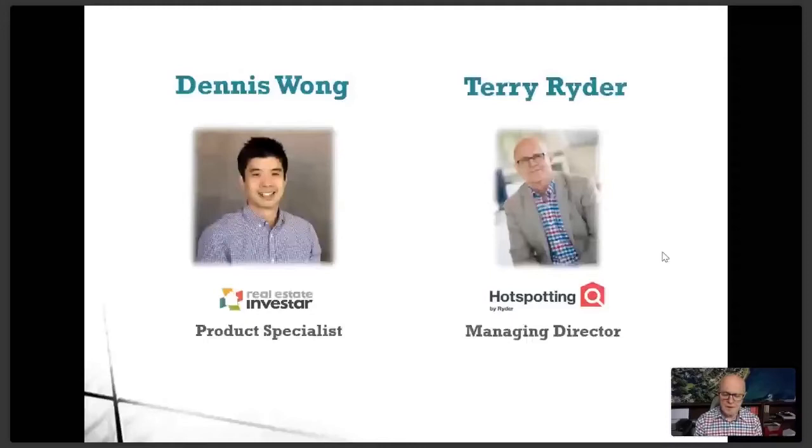Hello Dennis, great to be here. Looking forward to discussing real estate — always my favourite topic to talk about. We thought it'd be a good opportunity to have you along. For those that aren't familiar with Terry and Hotspotting, I'll get Terry to introduce himself and his organisation.